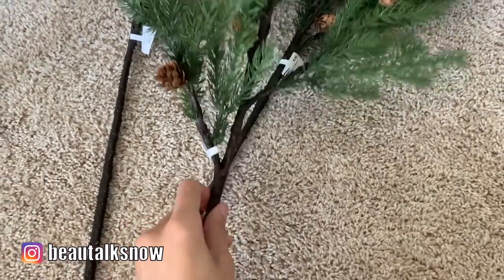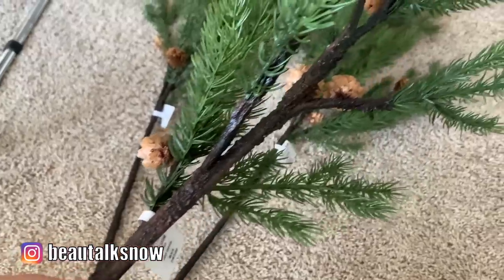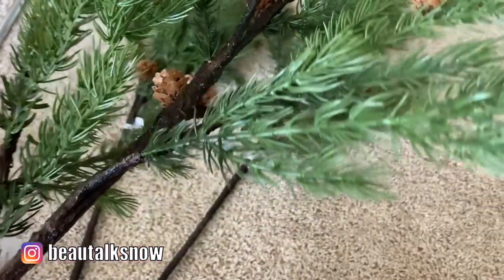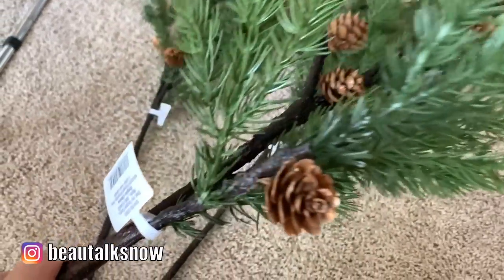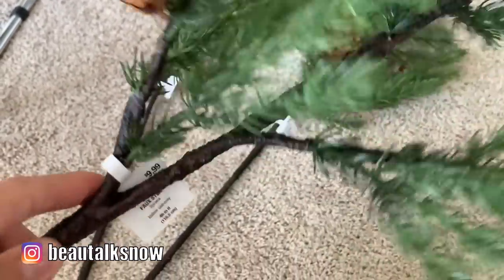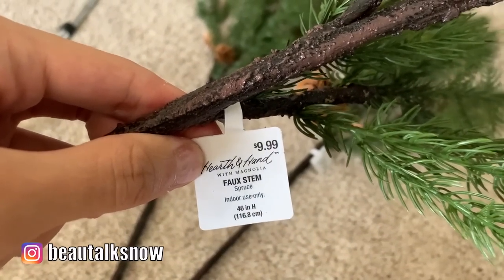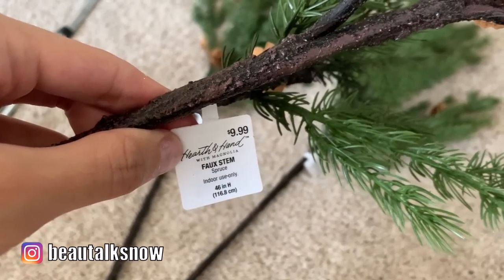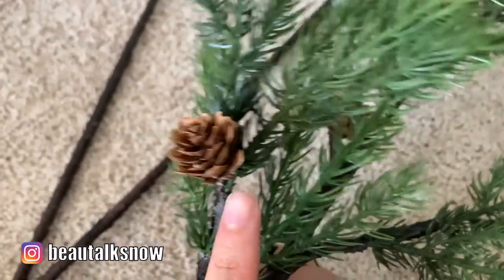Just because some of you have been asking about the branches I posted in an Instagram photo — I bought these faux spruce stems from Target. They are part of the Magnolia Hearth & Hand collection and were $9.99 each for the 46 inch length. I did remove the pine cones that were attached to create a more streamlined and minimalistic look before arranging them in a vase on my dining room table.